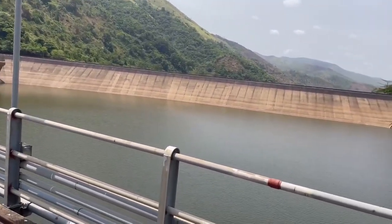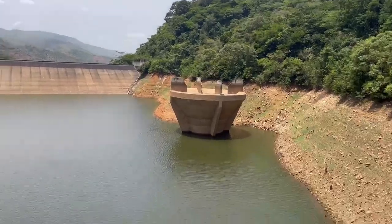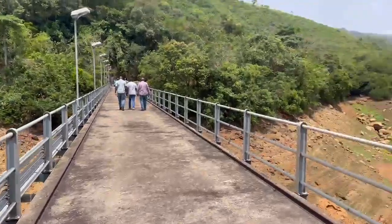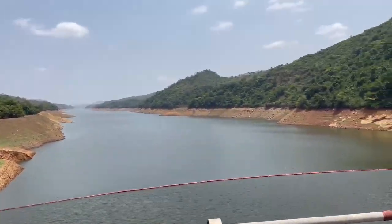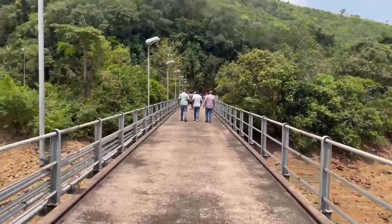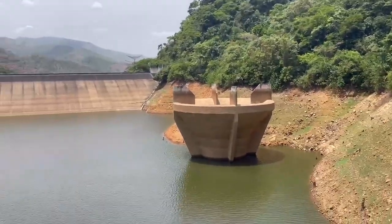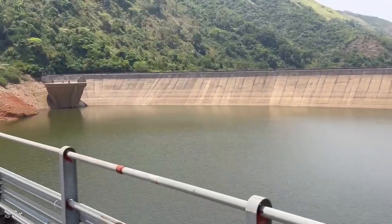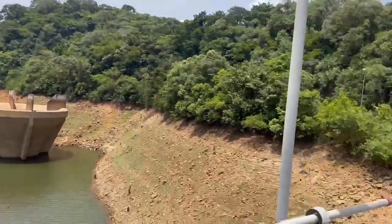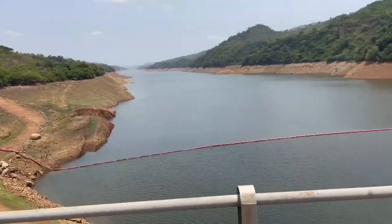Currently, the dam is right down because of the dry season — the dry season too much. The dam is down. We don't expect better. We get less light, less power because the water level is small. That black line here — currently the dam is down because the water level is small.